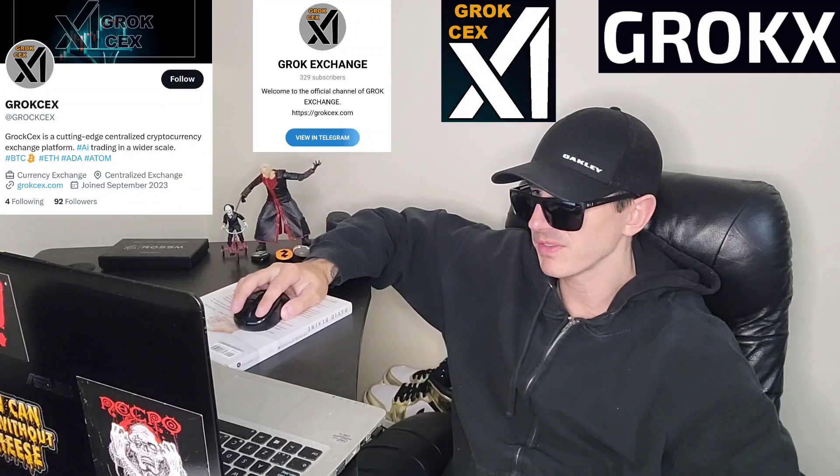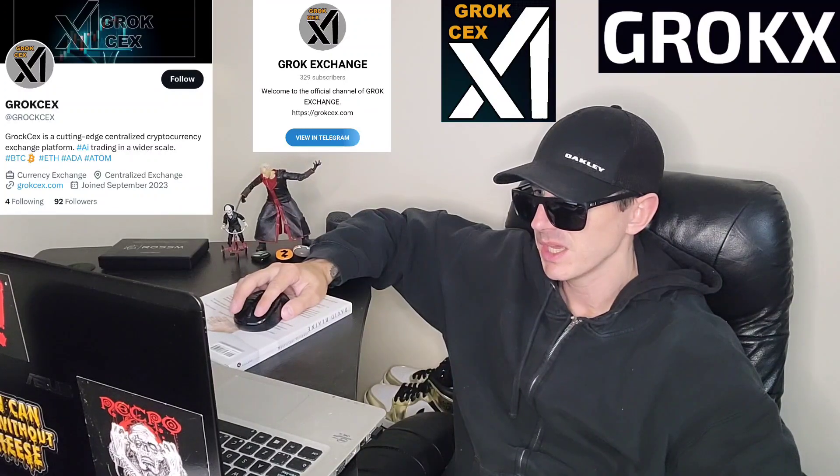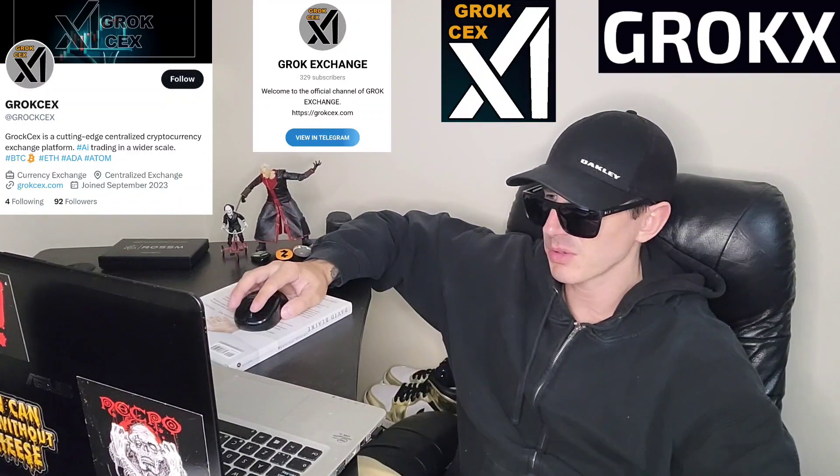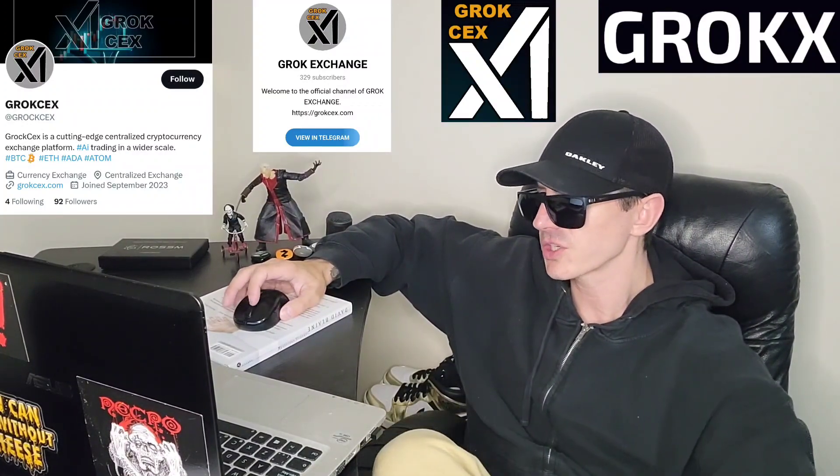The pre-sale starts exactly November 12th at 15:00 UTC and runs until November 13th at 16:00 UTC. You don't need to be on a whitelist — it's a public pre-sale. If you miss the pre-sale, shortly after it ends, this token will go to Uniswap for purchase.